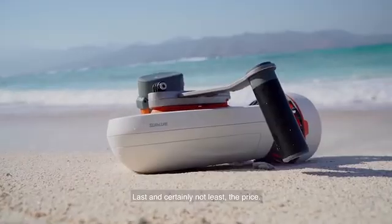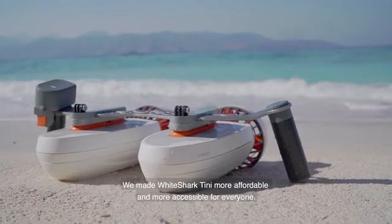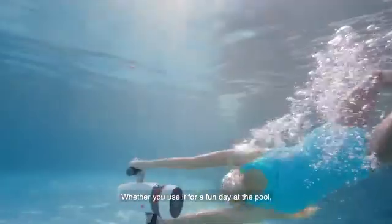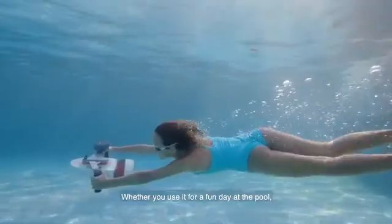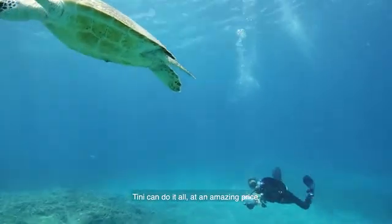Last and certainly not least, the price. We made White Shark Tiny more affordable and more accessible for everyone. Whether you use it for a fun day at the pool or to explore deeper in the ocean, Tiny can do it all at an amazing price.